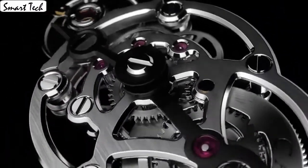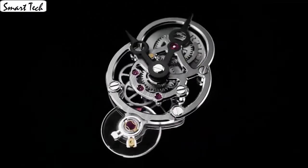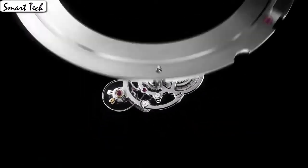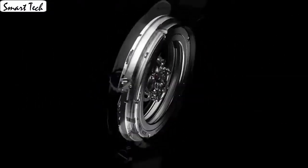Case material titanium, case diameter 43mm, case thickness 16.5mm. Band material leather, band neck men's standard, band width 22.9mm. Band color black, dial color black, leather material titanium.